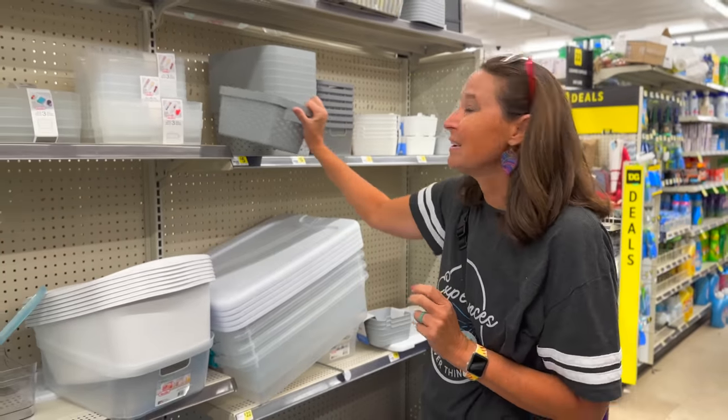Let me know in the comments which of these ideas or which store is your favorite to shop for organizational things. I'm going to put a video right here with all sorts of ideas for RV storage and organization from IKEA — that's another place you can find some really good organizational things. If we don't see you out on the road or around the campground, we'll see you in the next video.